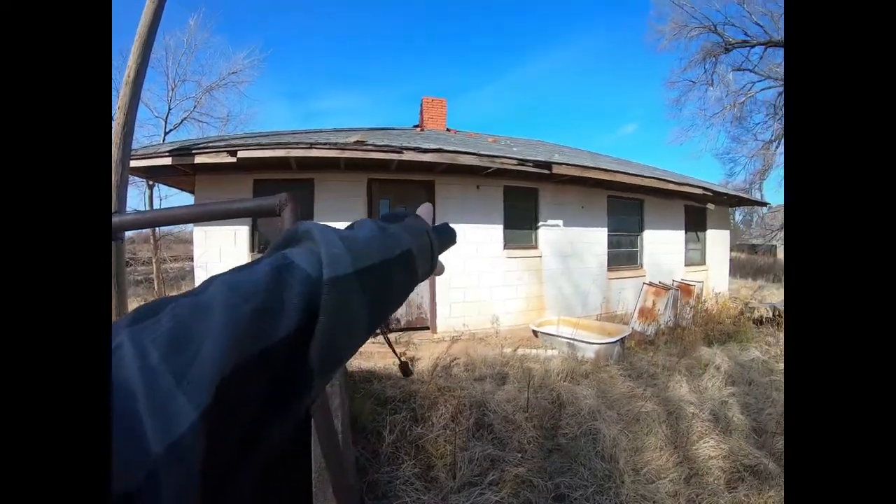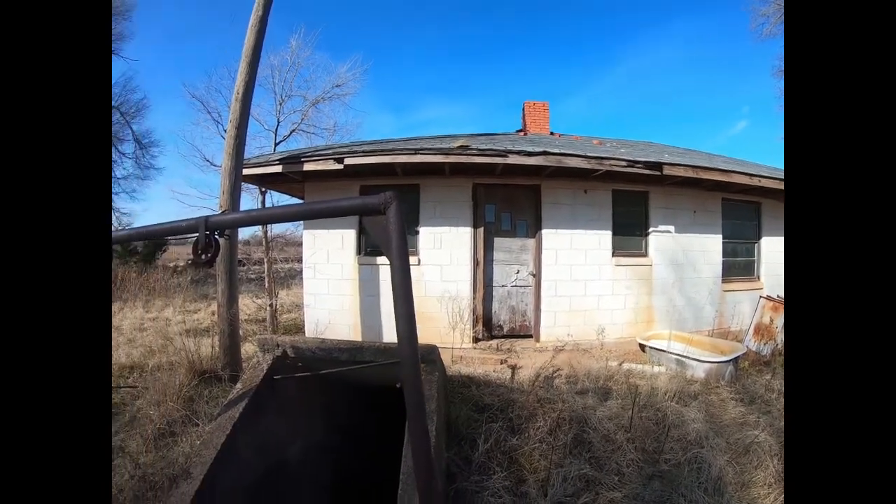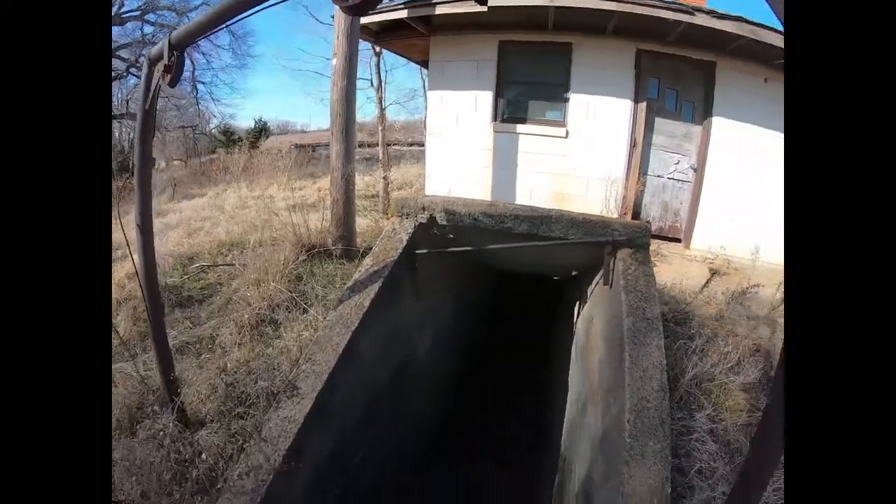This house here looks like it was maybe 1970 or 1980. This cellar looks older than that.